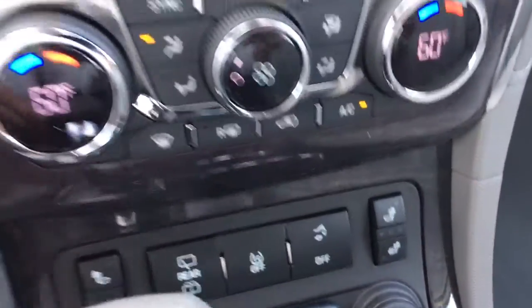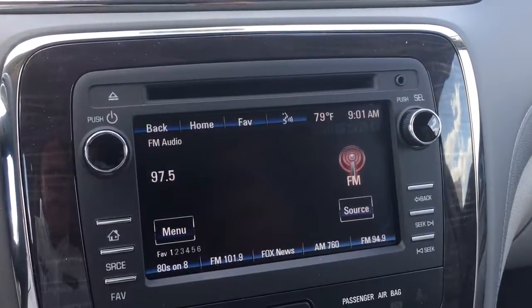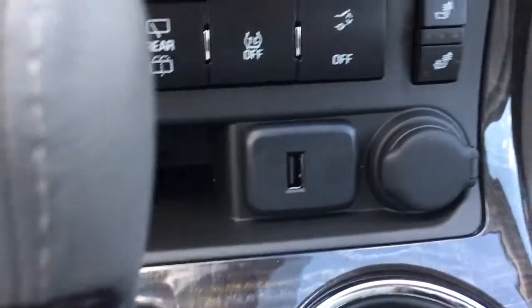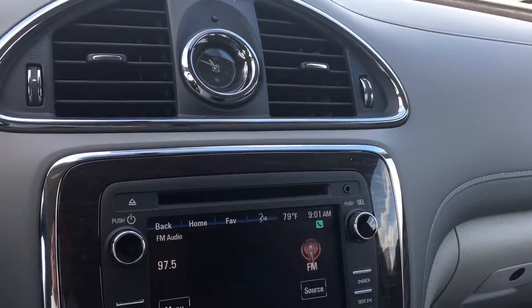It has heated seats. AM, FM, XM and CD player. There's the backup camera. Another USB port there. This vehicle is in demonstration mode, connected by OnStar's high speed 4G connection.